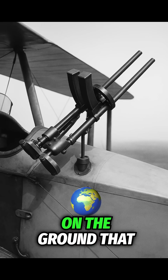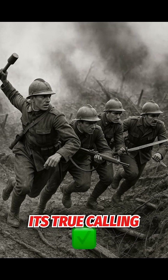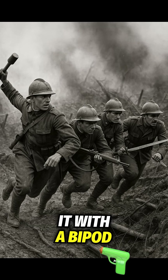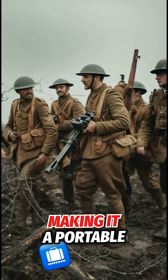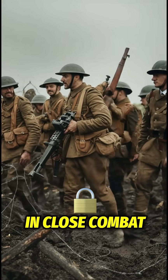But it was on the ground that this oddball weapon found its true calling. Italian troops used it with a bipod, or even carried it with a chest harness, making it a portable storm of bullets in close combat.